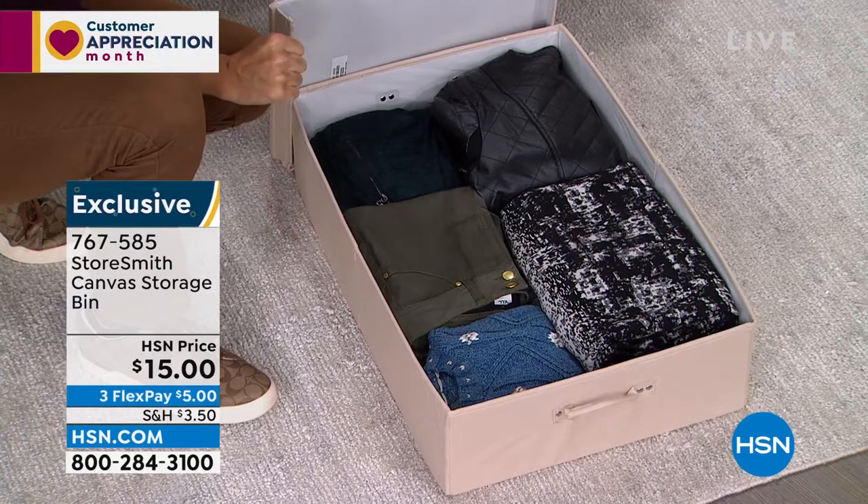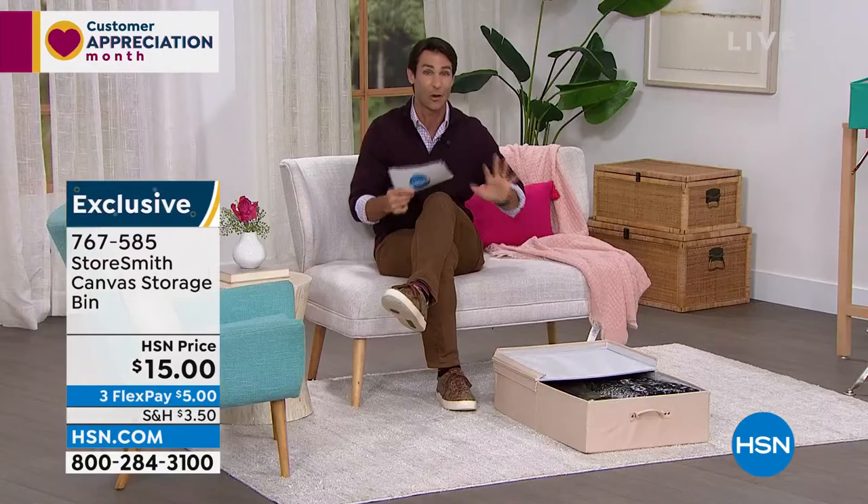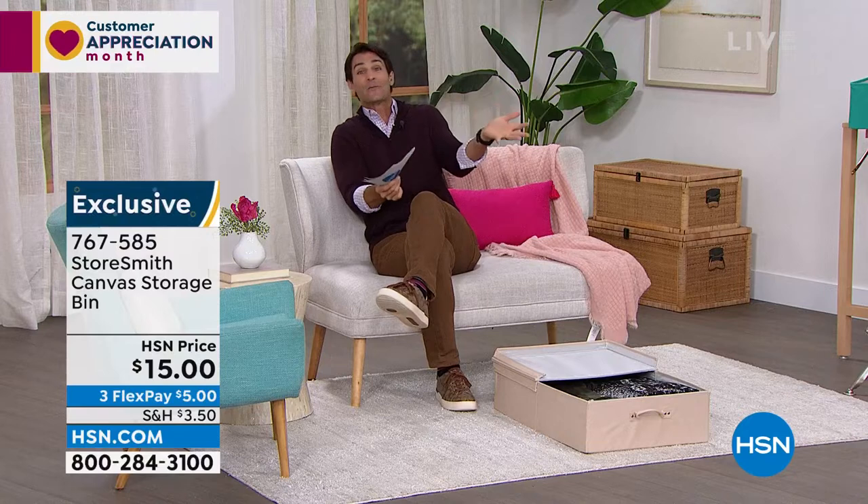You have three colors to choose from: tan, a beautiful teal, and gray. It's only fifteen dollars today. It's about twenty-eight inches long, eighteen inches wide, and only about seven inches high — easy to slide under furniture to organize and put things away.